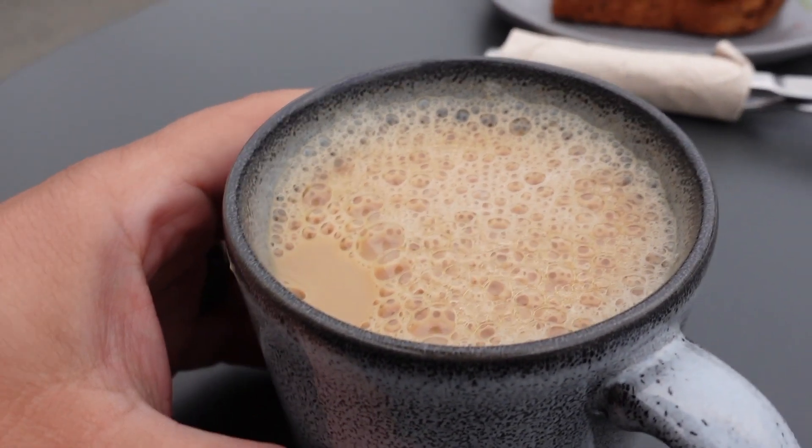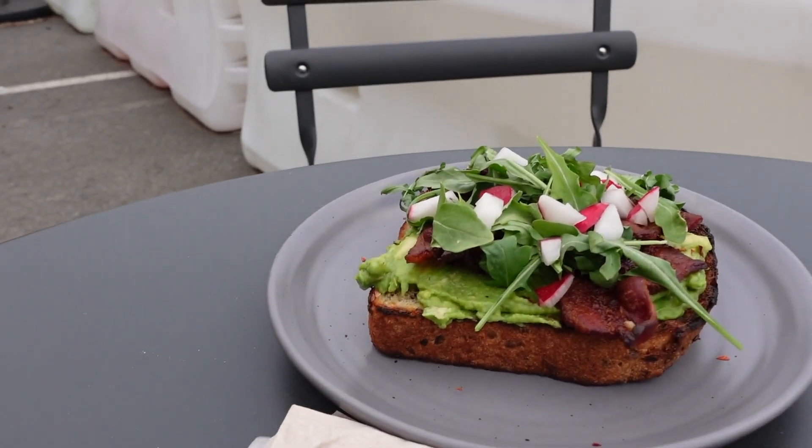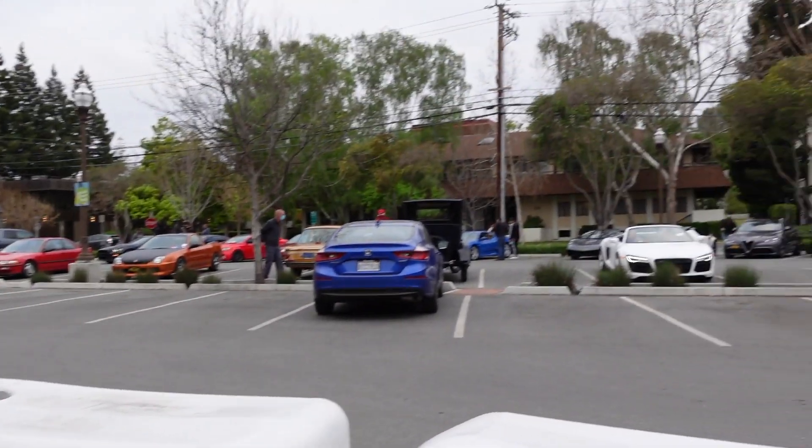Alright, coffee. Alfa Toast. Plenty of cars.